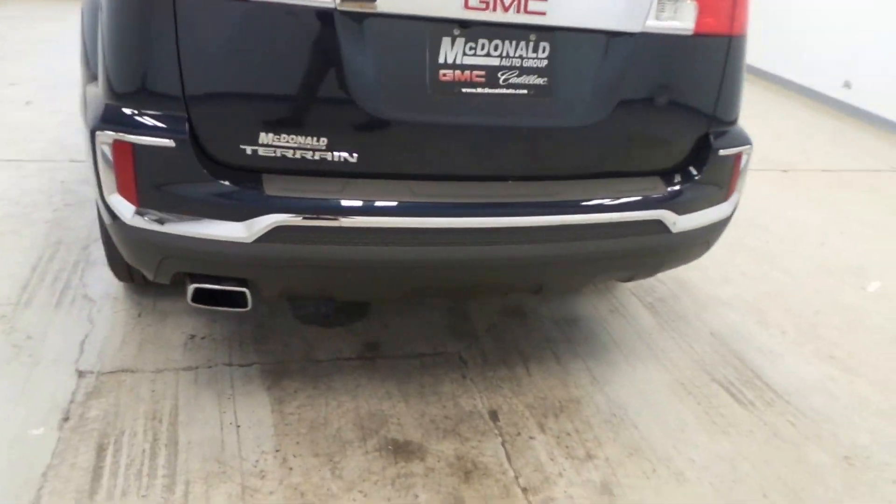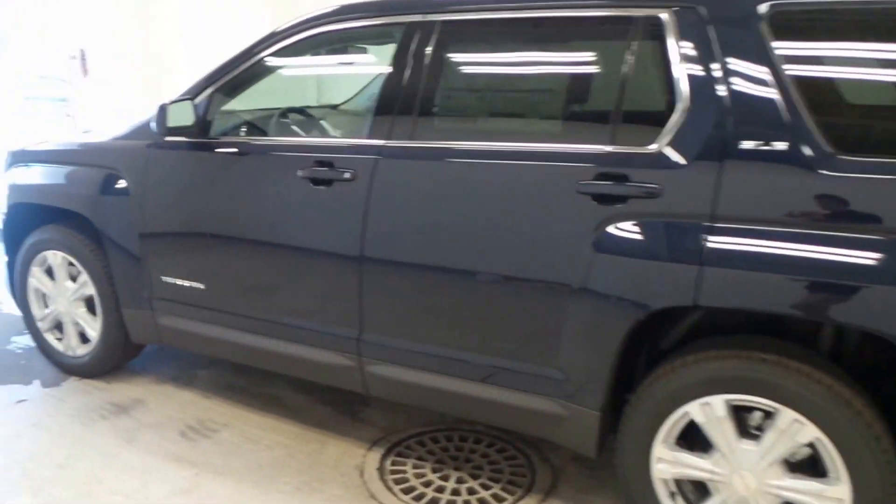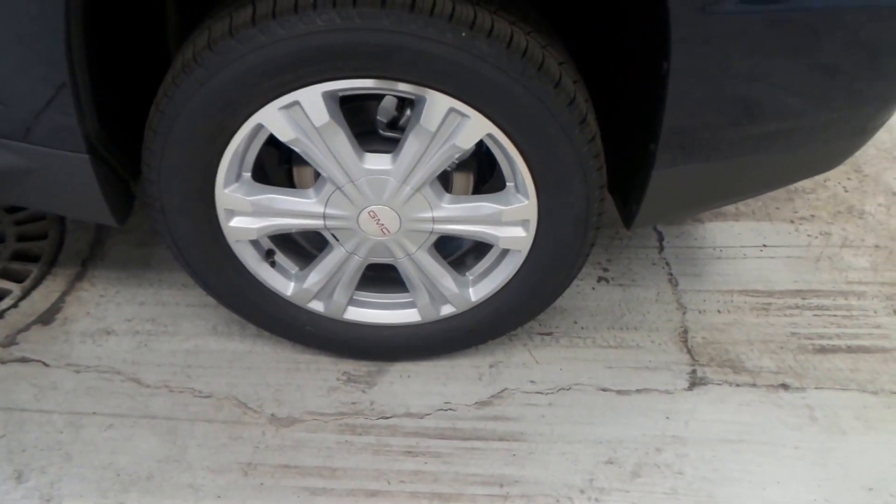That's a redesigned bumper down there, brand new. Tinted rear windows for extra privacy. Here are the Michelin brand Latitude tires on an 18-inch aluminum alloy rim.